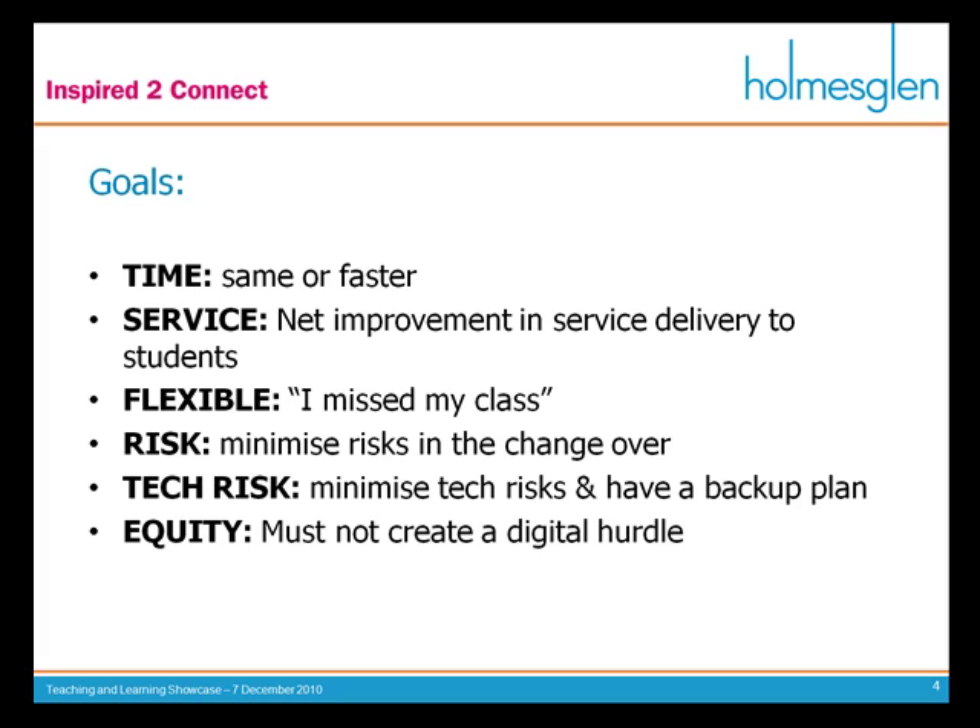The final problem is equity — I didn't want to create a digital hurdle where some students could and some couldn't. And finally, environmental concerns: basically less paper, less to keep, less problems overall.